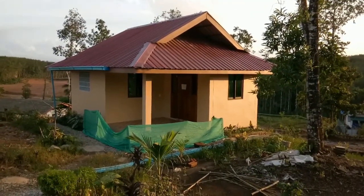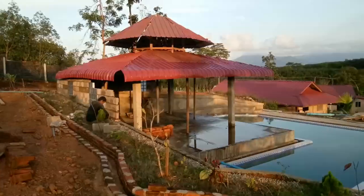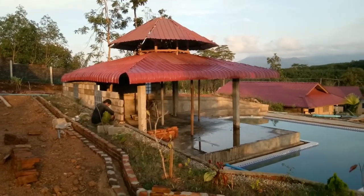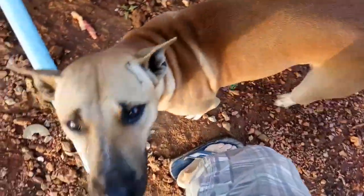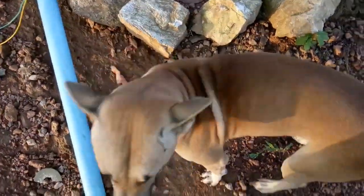The single deluxe bungalow — solid construction, still needs some work on the roof. And there's Chili, one of our three security dogs.